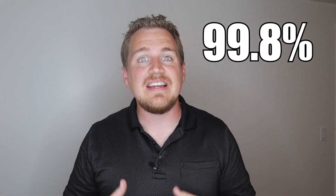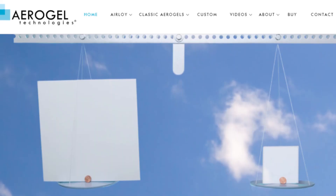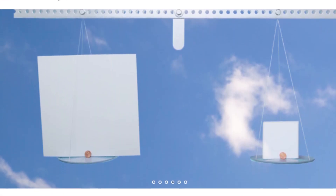I watched it with my kids because this thing was really interesting. It is a solid that is 99.8% air by volume. Aerogel is this technology that is super interesting and is being mass produced by Aerogel Technologies.